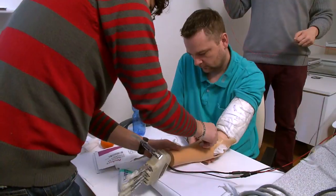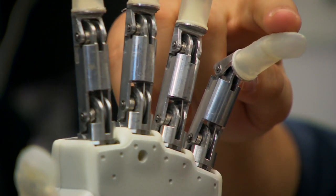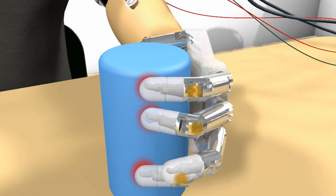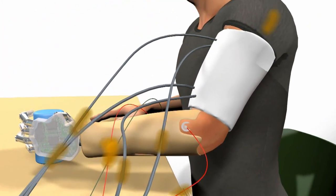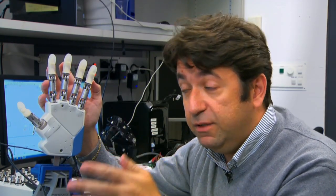We performed a four-week clinical trial implanting electrodes into the peripheral nerves. The hand has several sensors attached to each tendon of each finger. We can use these sensors to understand the level of force the patient was performing while grasping an object. We use this force information to deliver very precise stimulation to the different sensory nerves in order to restore this real-time sensory feeling into the nervous system.